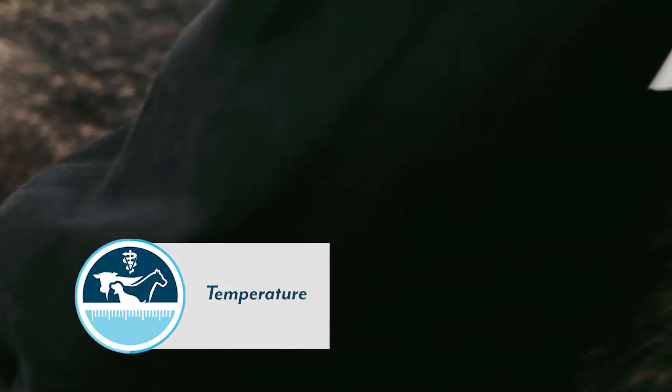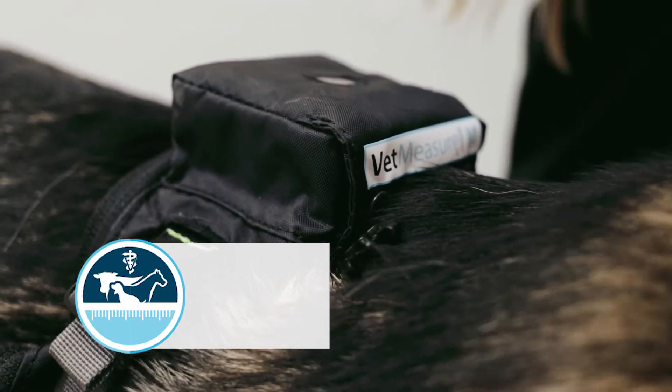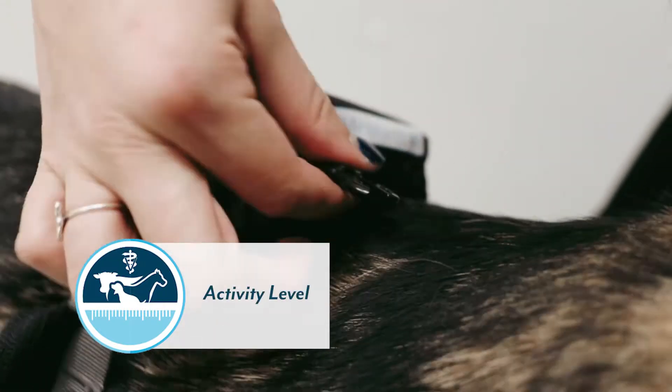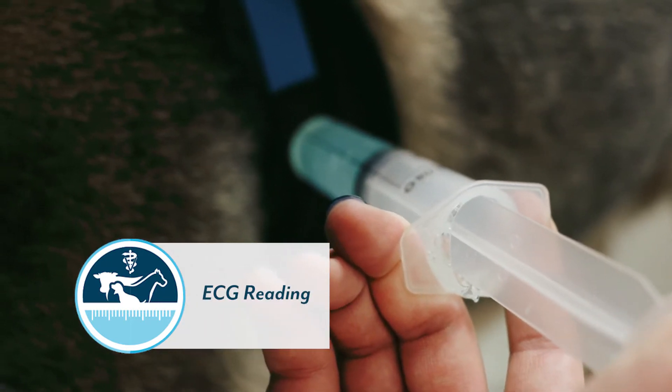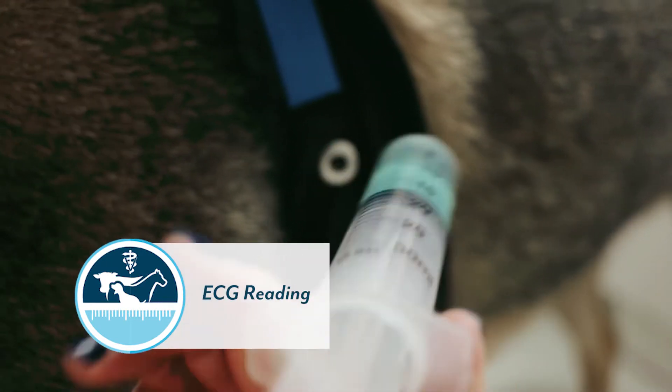Measure On! monitors temperature, heart rate, respiratory rate, and activity level, or it can stream a live ECG reading — all while your patient is recovering in the clinic.